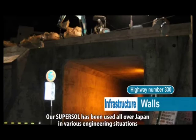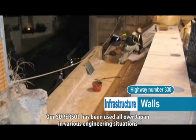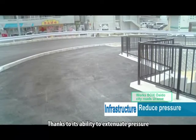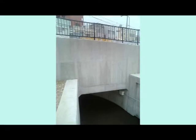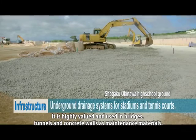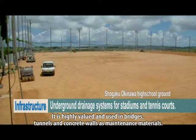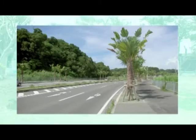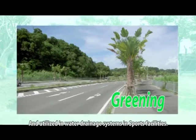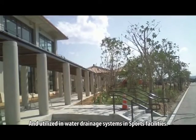Our SuperSol has been used all over Japan in various engineering situations thanks to its ability to extenuate soil pressure. It is highly valued and used in bridges, tunnels and concrete walls as maintenance materials, and utilized in water drainage systems in sports facilities.